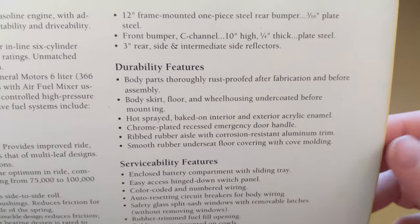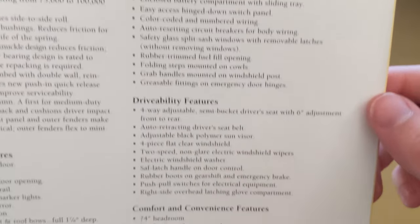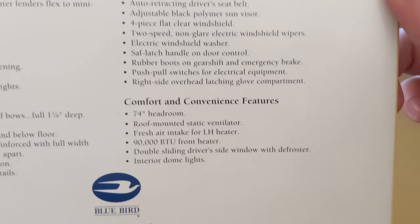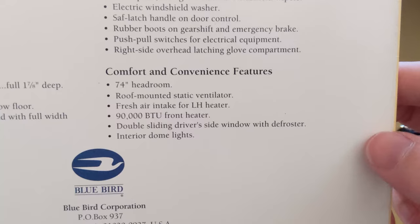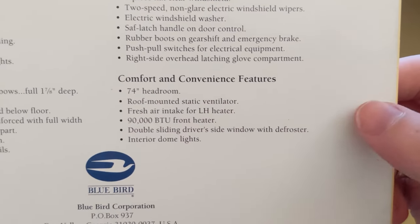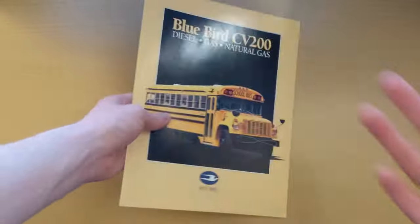Under durability: body parts are thoroughly rust-proofed after fabrication before assembly. There's also a chrome-plated emergency door handle — a nice touch. Serviceability and drivability features are fairly standard. Comfort and convenience features include 74-inch headroom, a roof-mounted static ventilator, a double sliding driver's window with defroster, and interior dome lights. That covers the first brochure.